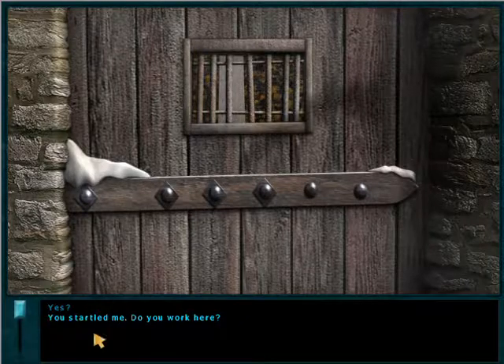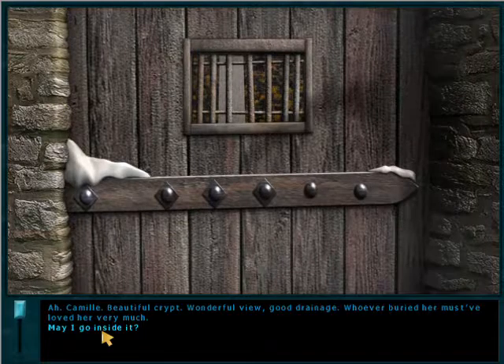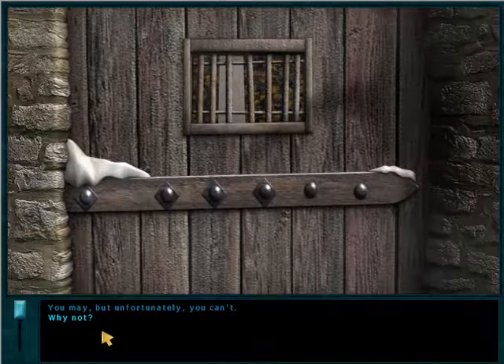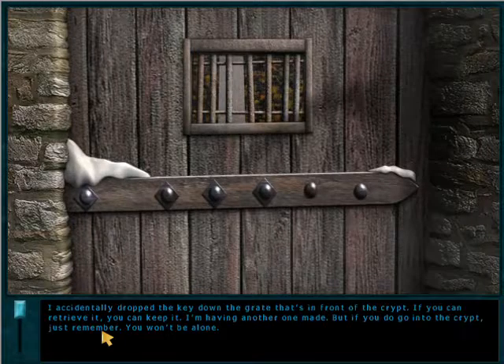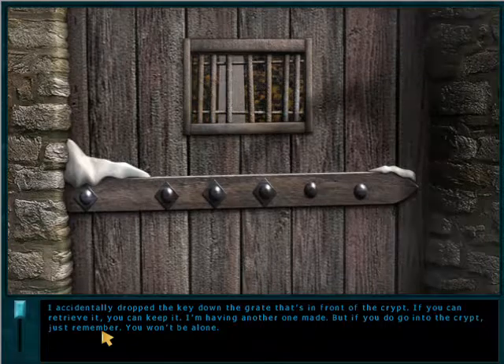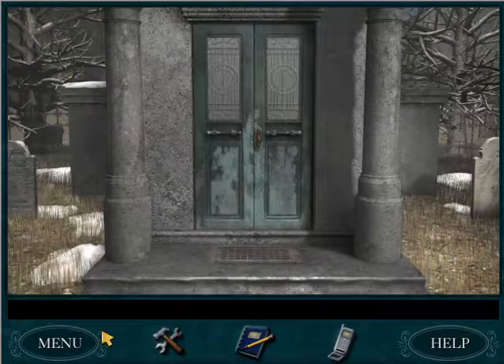You startled me. Do you work here? I do. Are you looking for someone? Yes — Camille Hurley. She died back in the 1800s. Ah, Camille — beautiful crypt, wonderful view, good drainage. Whoever buried her must have loved her very much. May I go inside it? You may, but unfortunately you can't. Why not? I accidentally dropped the key down the grate in front of the crypt. If you can retrieve it, you can keep it — I'm having another one made. But if you do go into the crypt, just remember: you won't be alone.